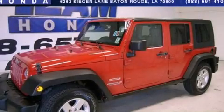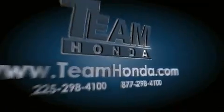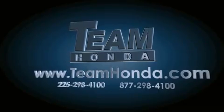We invite you to contact us today to learn more about this vehicle. Our inventory is always available to you on our website at TeamHonda.com.